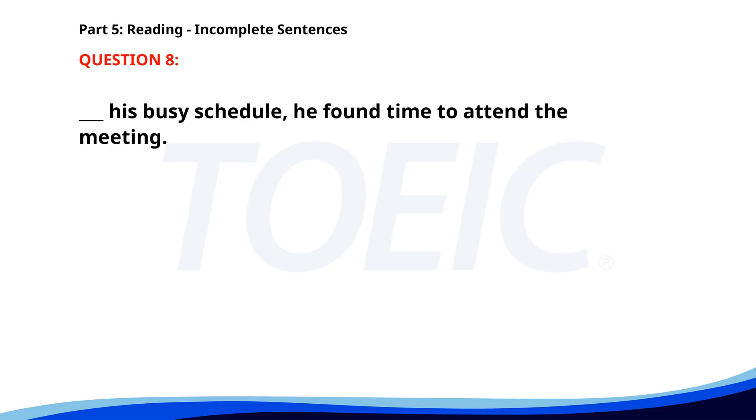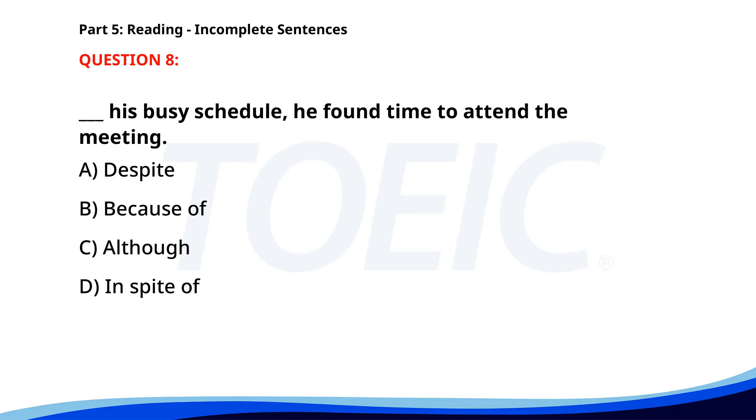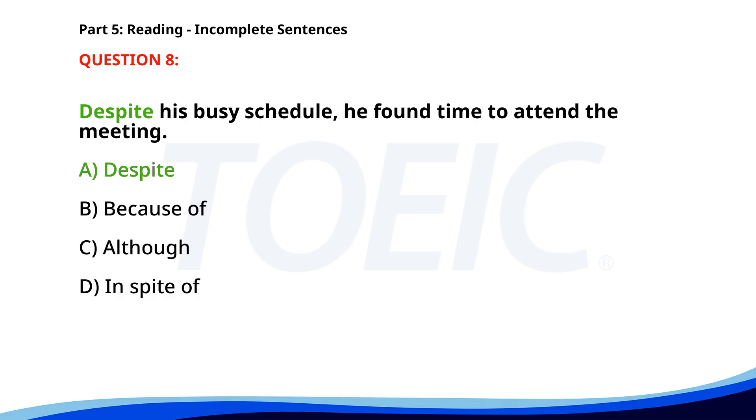Number eight. ___ his busy schedule, he found time to attend the meeting. A. Despite. B. Because of. C. Although. D. In spite of. The correct answer is A: Despite.